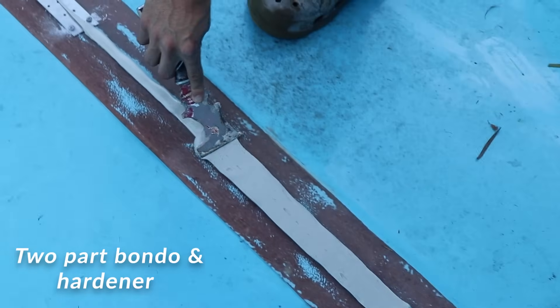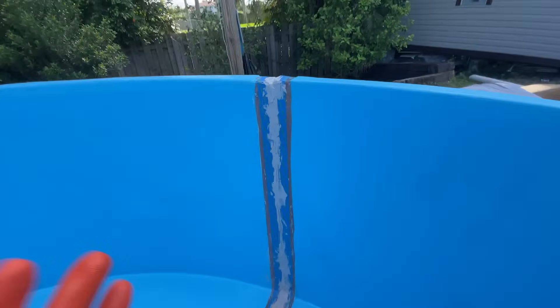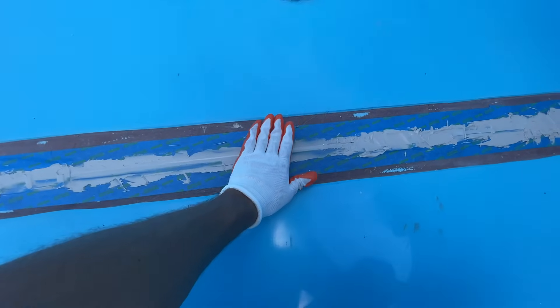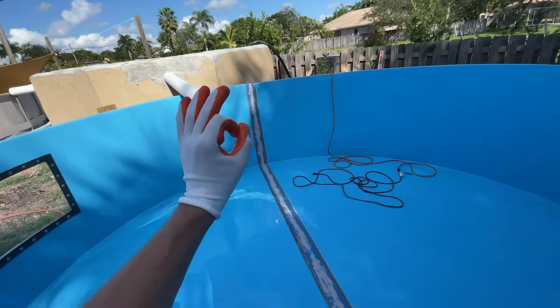That's a good seal right there. This is the bondo resin that we are actually applying — it's just going to fill it in, just a little bit of a filler. Then we're going to add the fiberglass over it, and all that is going to do is make sure the resin can't go through and that everything is nice and perfect.